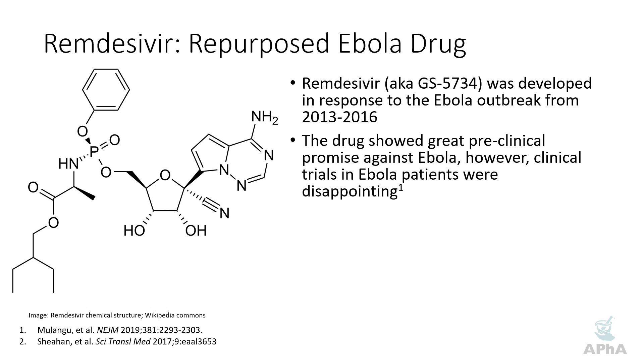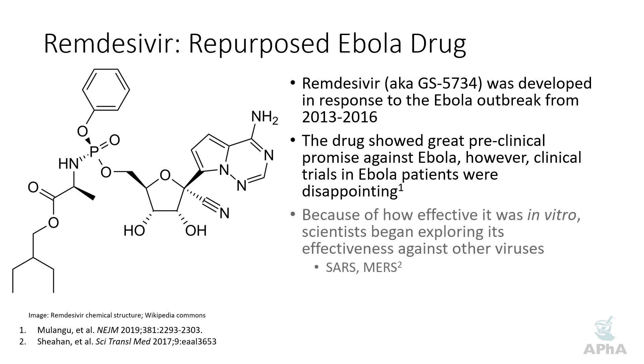However, the clinical trials were pretty disappointing. In fact, one trial randomizing patients to four different treatments for Ebola was actually stopped early. At least two of the arms were stopped early because of lack of efficacy, and one of the arms that was stopped early was the remdesivir arm. However, because of how significant the effects were in vitro, mostly in cell lines, scientists began exploring its effectiveness against other viruses.